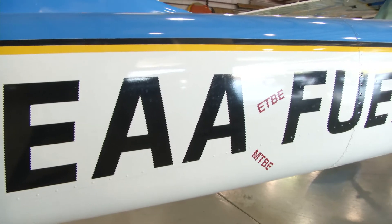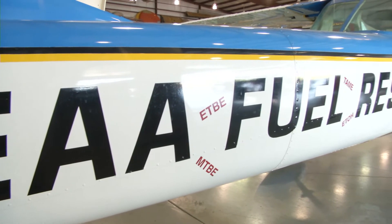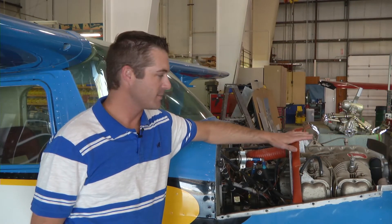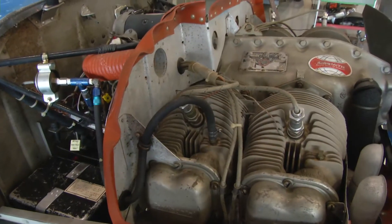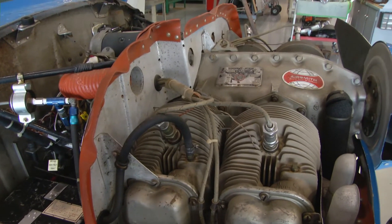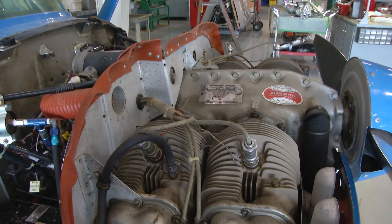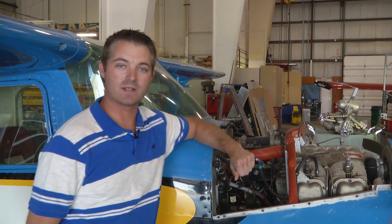The airplane that I'm standing in front of right now is an EAA Cessna 150. It was used 20 to 25 years ago to develop the STC for auto fuel. You may ask why I'm standing in front of this airplane — it's because of this engine. It's the engine we intend to use on the Zenith 750. It's a historically significant engine both for aviation and for EAA, but we went through the appropriate channels to get the use of this engine approved, mainly the museum committee and Paul Poberezny.